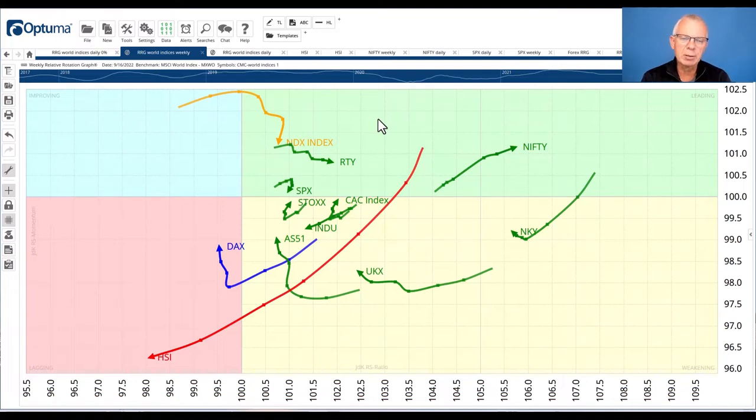Let's kick off with a look at the recent rotations for world indexes. You're looking at the weekly RRG for the group we're monitoring here on this show. One of the most important trails at the moment is the one for HSI, the Hang Seng Index in Hong Kong. You can see it's very long, which means there is a lot of power behind this move, and it's powering into the lagging quadrant, meaning there is a downtrend versus the MSCI World.